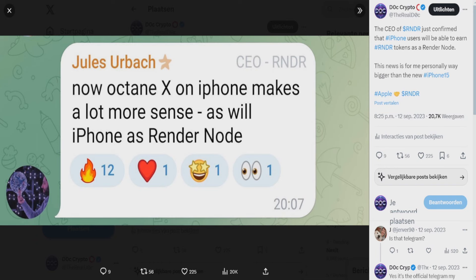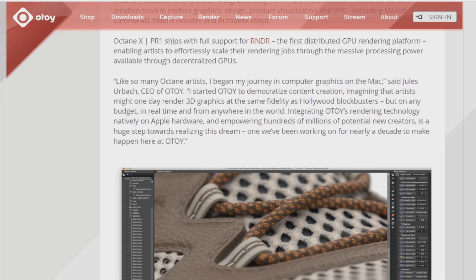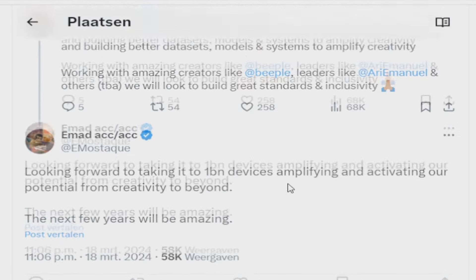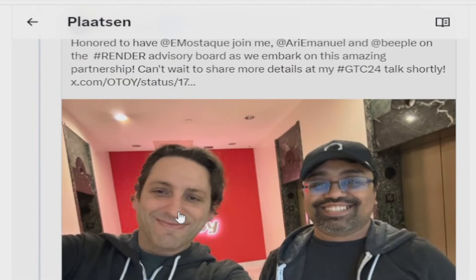You should know that Octane X ships with full support for Render, the first distributed GPU rendering platform. And if you're wondering whether Render is actually going to use Apple devices, this was confirmed by Emmett, founder of StabilityEye and a Render Advisory Board member. He basically said, looking forward to taking it to 1 billion devices, amplifying and activating our potential from creativity to beyond. The next few years will be amazing — and this was commented on a post alongside the CEO of Render.